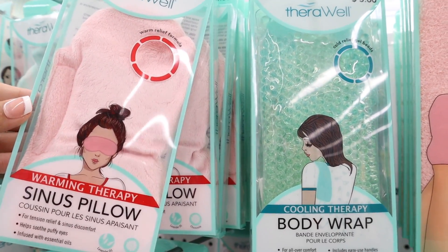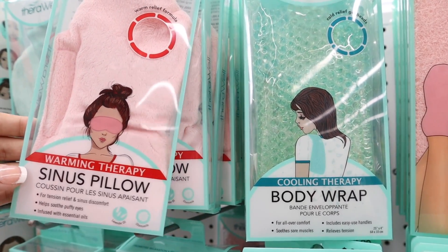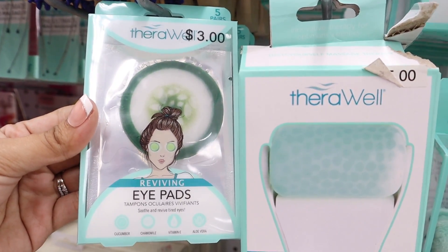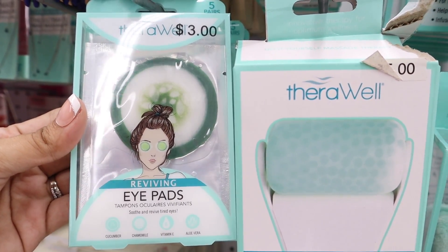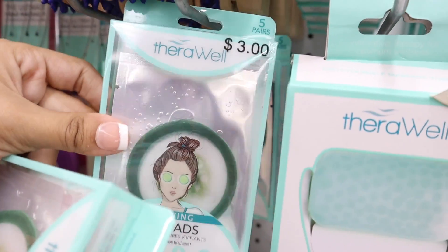This looks really nice — a warming therapy sinus pillow for tension relief and sinus discomfort. It helps soothe puffy eyes and is infused with essential oils. There are also reviving eye pads for only three dollars — aloe vera, vitamin E, cucumber-shaped, so adorable. You get five pairs for three dollars, which is a steal. I've recently been doing my nails at home and I really enjoy the ones from Five Below.